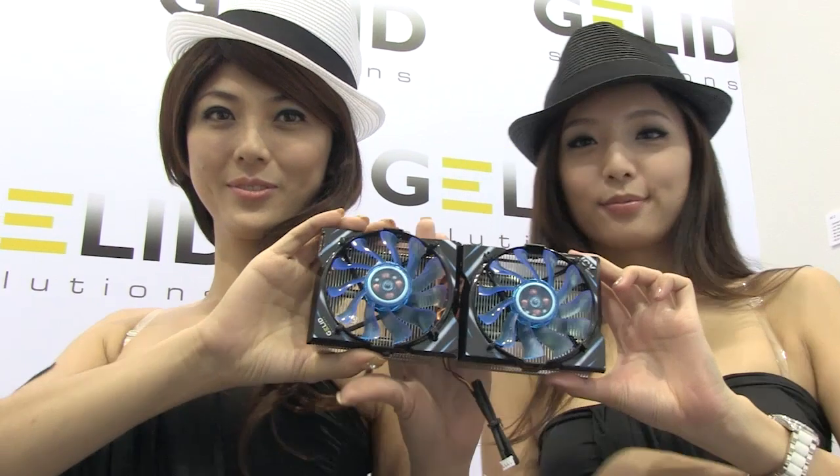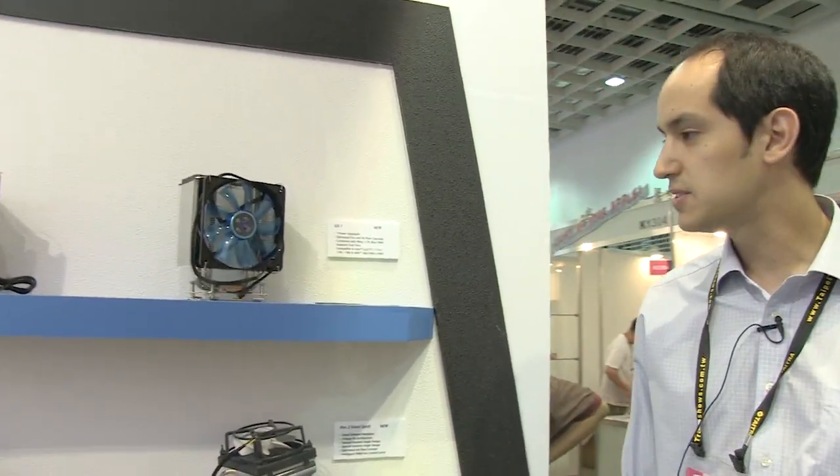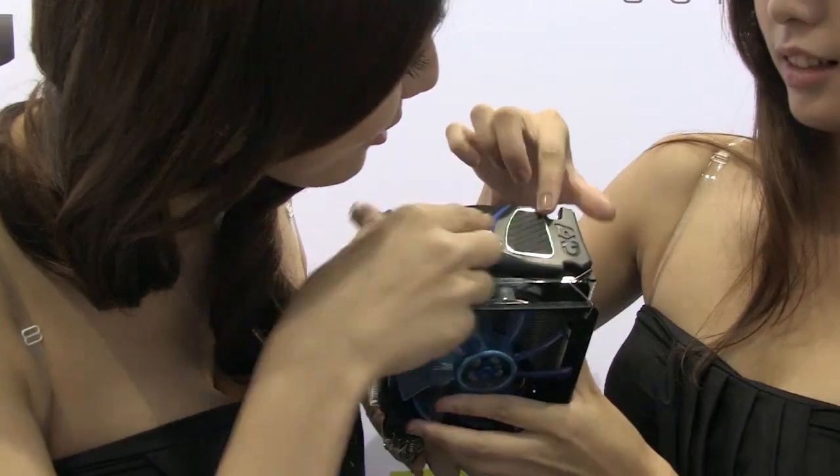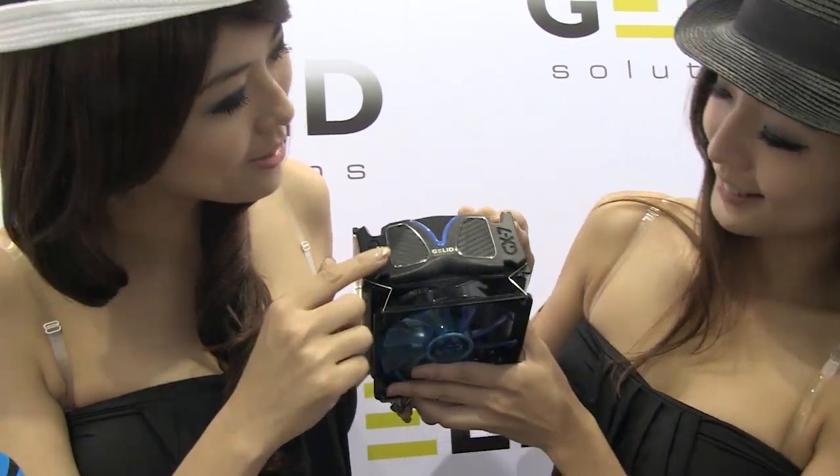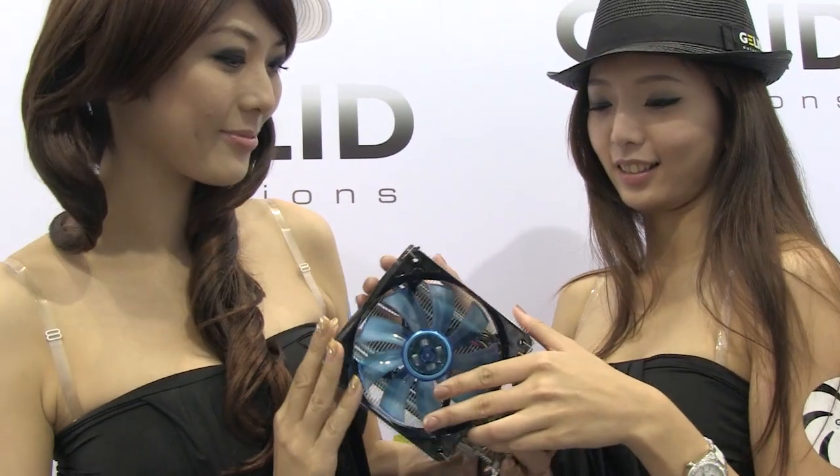I'd also like to show you the cooler in a little more detail. The GX7 will have seven heat pipes and will launch just after the Computex show. The MSRP is about 65 US dollars. The cooler will fit all sockets, both Intel and AMD.